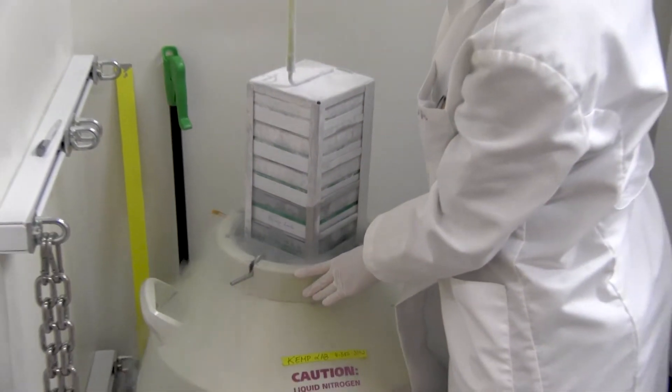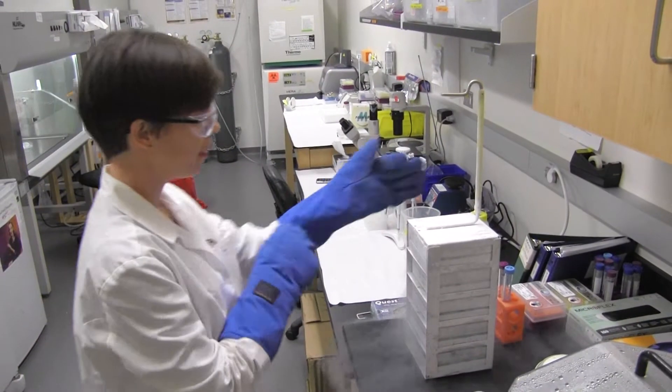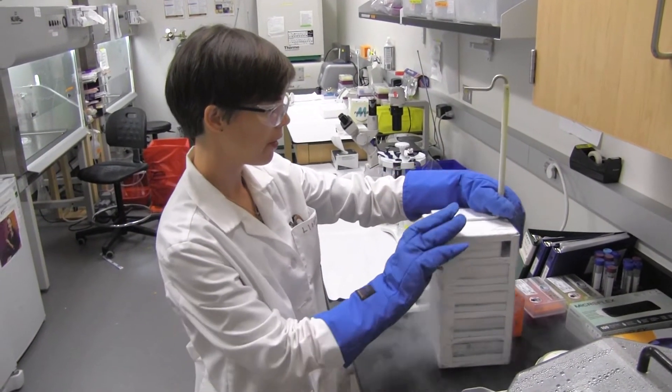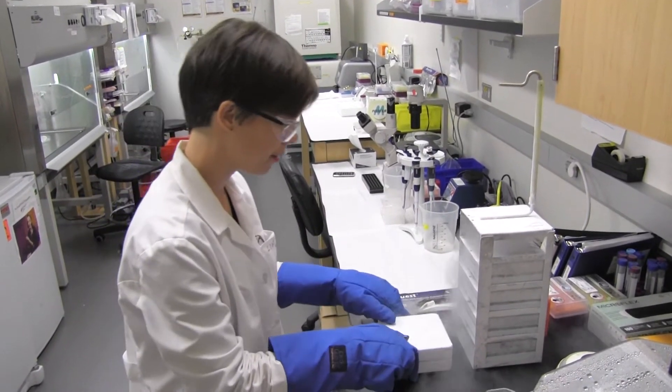The exciting aspect about cellular manufacturing is the ability to really revolutionize medicine in this century. That's really what we've been working toward here at Georgia Tech. There's a lot of growing interest from industry and our clinical partners in developing a new generation of therapies from living cells.